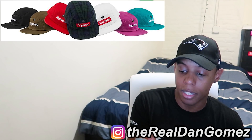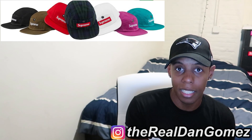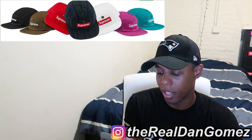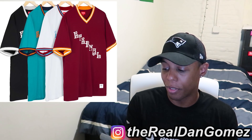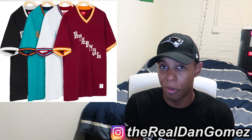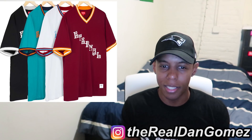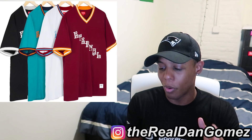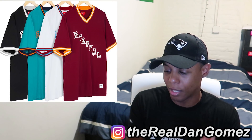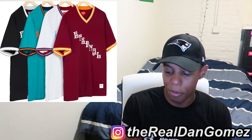Next up we have the Snap Button Pocket Camp Cap in about seven colorways — that's a no for me because camp caps don't fit my head correctly, so that's a pass. Next up we have the Eternal Practice Jersey — that's definitely a no for me and I think it'll be a no for a lot of people because it doesn't say Supreme on it. More times than not, people don't cop items if they don't say Supreme on them. Hard pass.